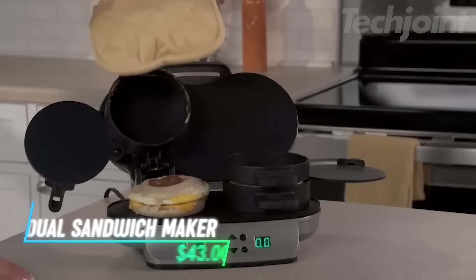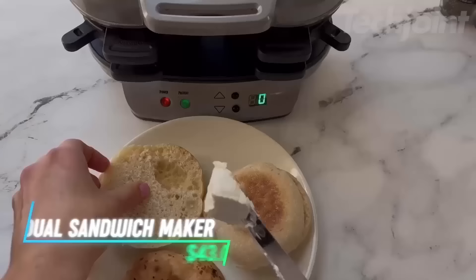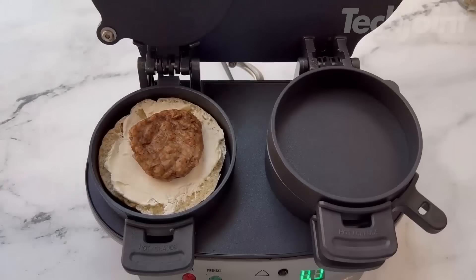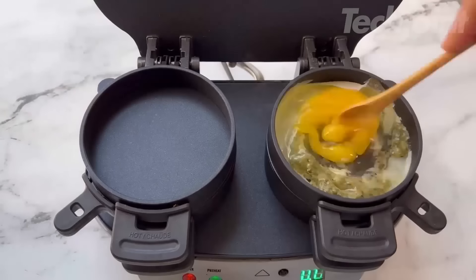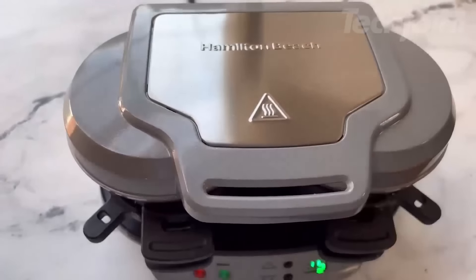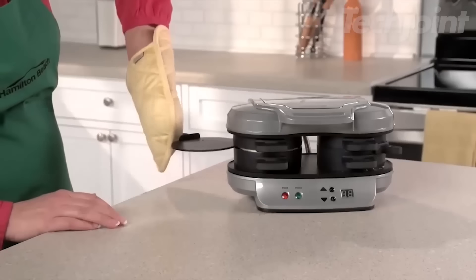This breakfast sandwich maker is perfect for busy mornings or quick meals, allowing you to prepare custom sandwiches in minutes. It's ideal for those on the go, and the dual option is useful for making multiple sandwiches or larger portions. The included recipe book adds inspiration for new sandwich ideas, and with all removable parts being dishwasher-safe, clean-up is a breeze.